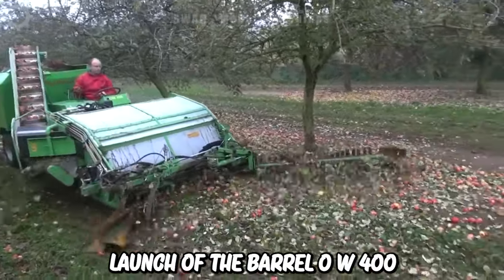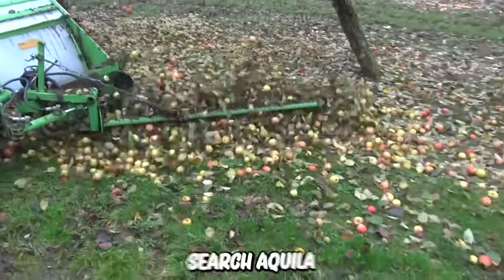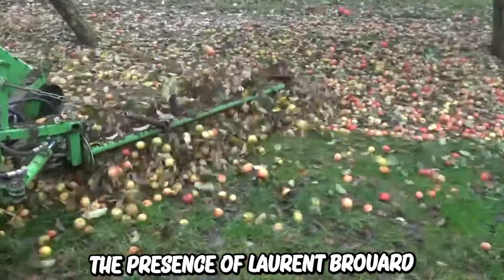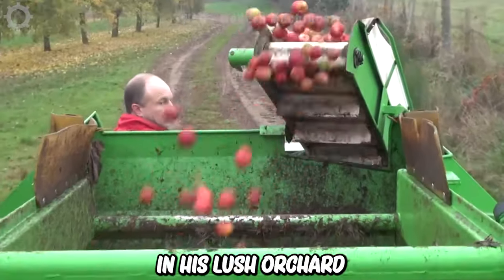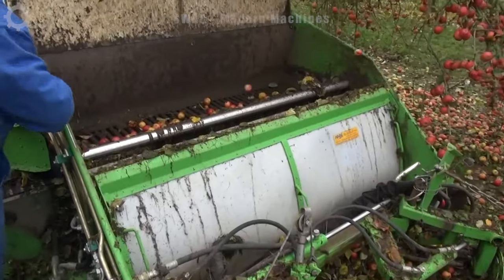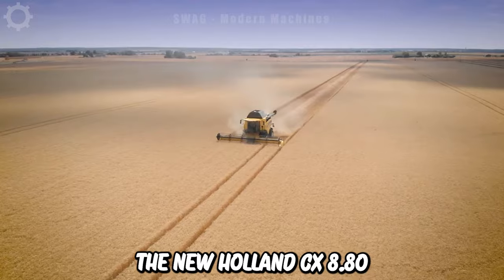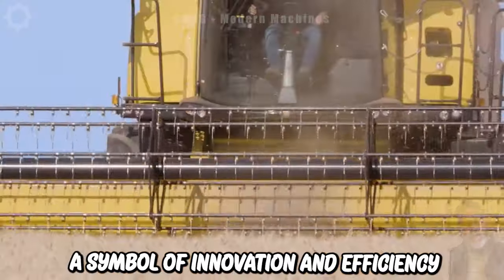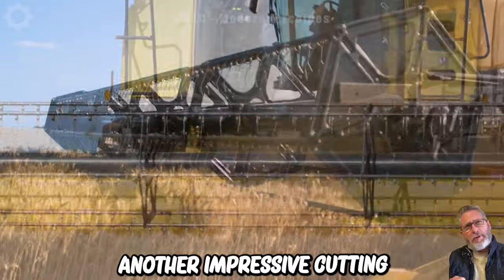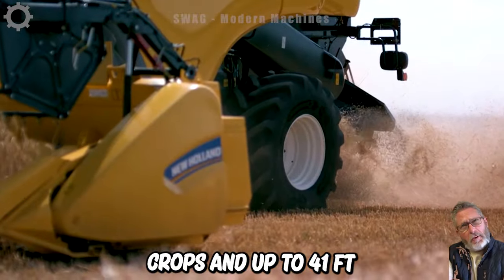The launch of the Bauer Earl OW400 was a remarkable event, presented personally by Serge Aguili in the presence of Laurent Bruard, right in his lush orchard. The New Holland CX 8.80 combine harvester is a symbol of innovation and efficiency, with an impressive cutting width of 20 to 30 feet for standard crops, and up to 41 feet with vari-feed.